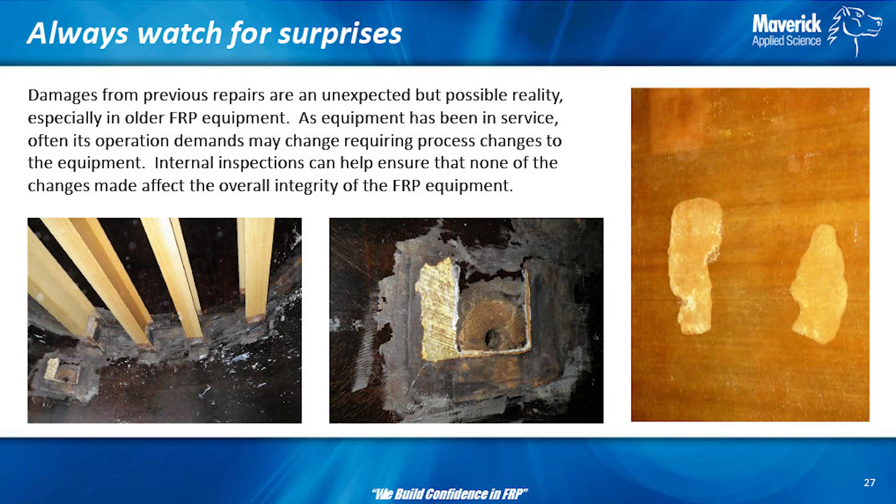Damages from previous repairs are something you'll always be surprised to find when you do an internal inspection — but you'll be happy you found them. You don't know whether a pocket was fixed right or whether they just ripped it off the wall and left it because you were in an outage and rushing. You won't know that something happened to break and impact it from the outside and pop that loose. Anytime you see damages, hopefully they're unexpected — but until you go in and see the equipment or bore scope your piping, you won't know.